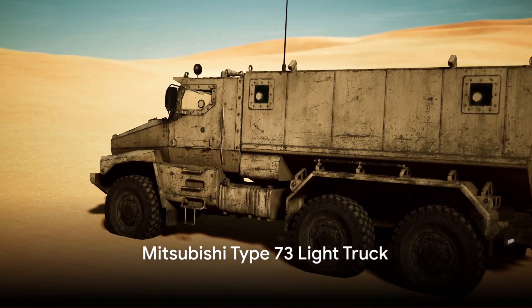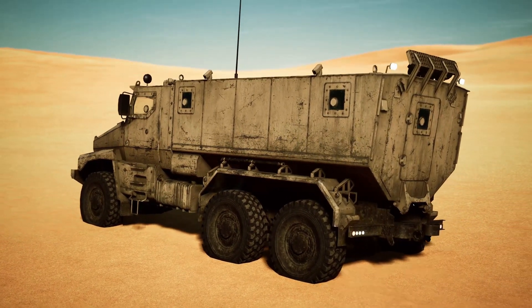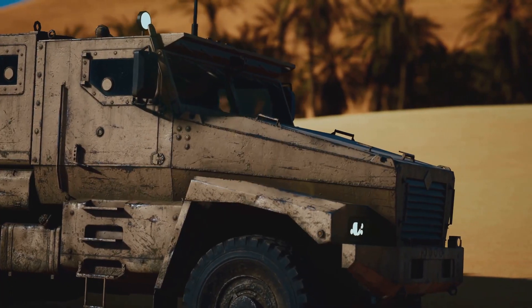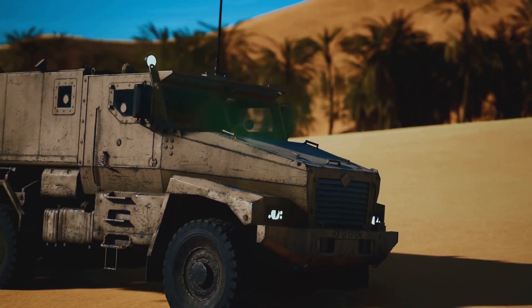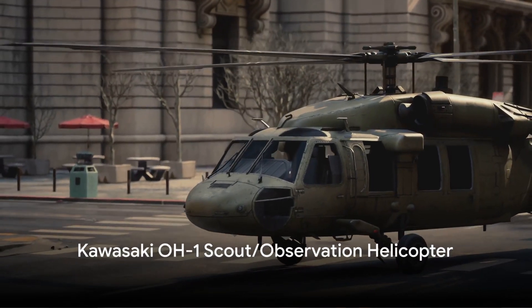The Mitsubishi Type 73 light truck is a utility vehicle widely used for logistics and transportation purposes by the Japanese Self-Defense Forces. Its simplicity and adaptability allow it to excel in a variety of roles, from transporting supplies to serving as a mobile command center.